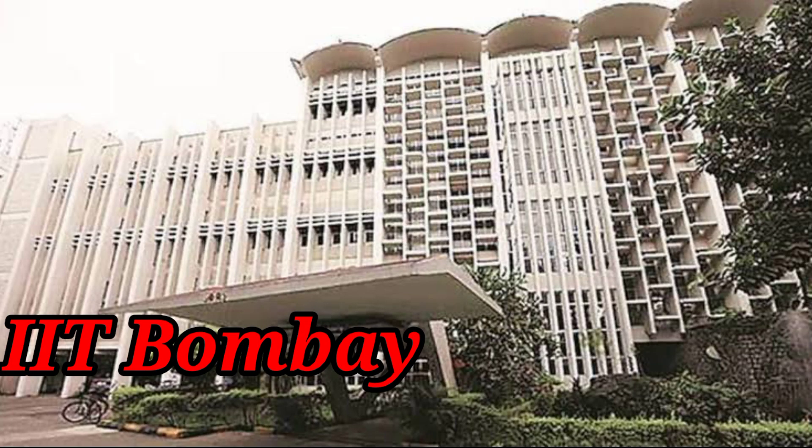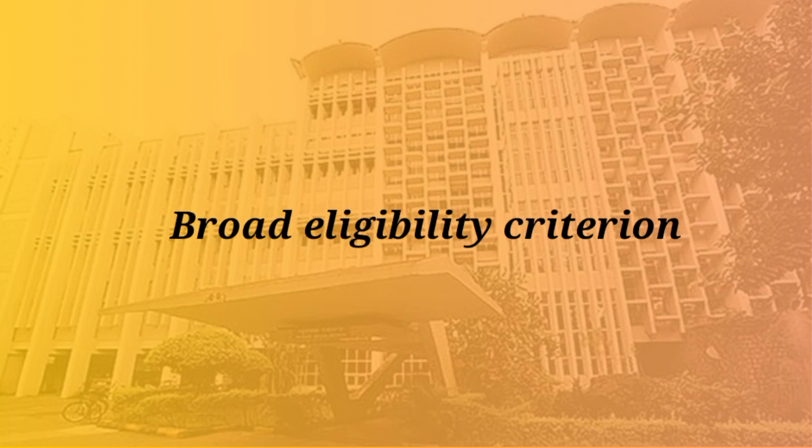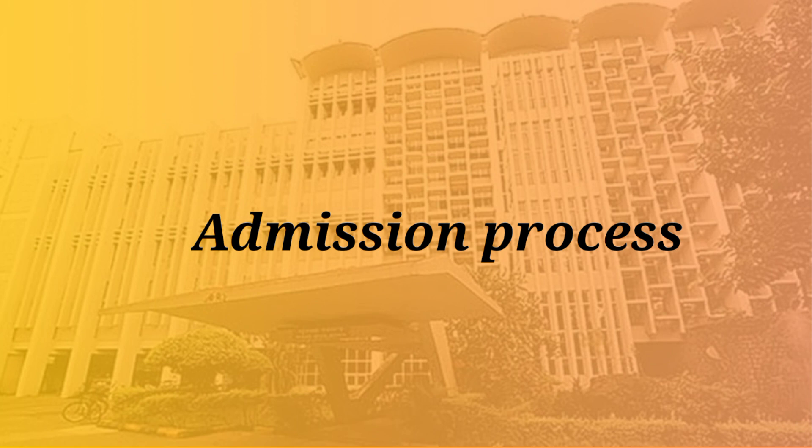By now, you must have already guessed that we are going to talk about IIT Bombay. And since I am your one and only PhD Mentor, Advisor and Trainer, we are going to talk about the PhD program being offered by IIT Bombay. We are going to discuss in this video what are the subjects in which IIT Bombay offers a PhD program, the eligibility required to apply, whether IIT offers a part-time or full-time PhD, the admission process, and many other details.